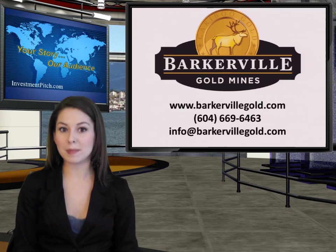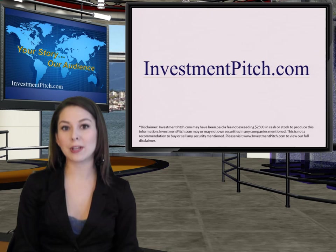For more information, please visit Barkerville's website at www.barkervillegold.com, phone 604-669-6463, or email info@barkervillegold.com. I'm Samantha Deicher for Investmentpitch.com. For more video news and to view our disclaimer, be sure to visit our website at www.investmentpitch.com.